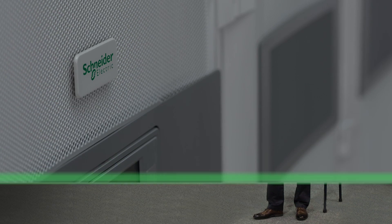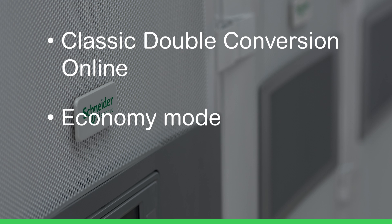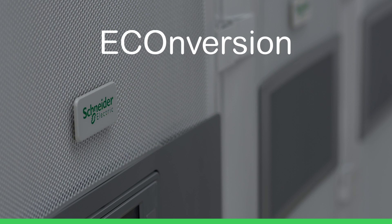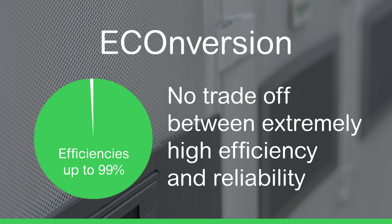These modes are: classic double conversion online, economy mode, and a cornerstone of the Galaxy V-Series completely unique to Schneider Electric — e-conversion. E-conversion lets you achieve efficiencies up to 99%. In this mode, power quality rivals that of double conversion online, meaning no trade-off between extremely high efficiency and reliability.